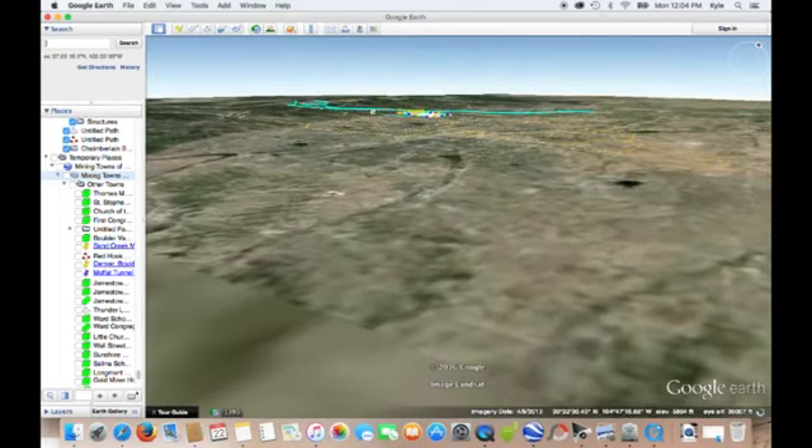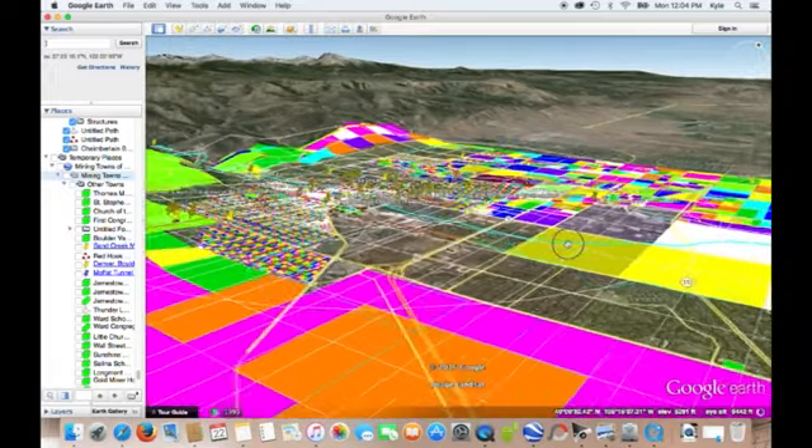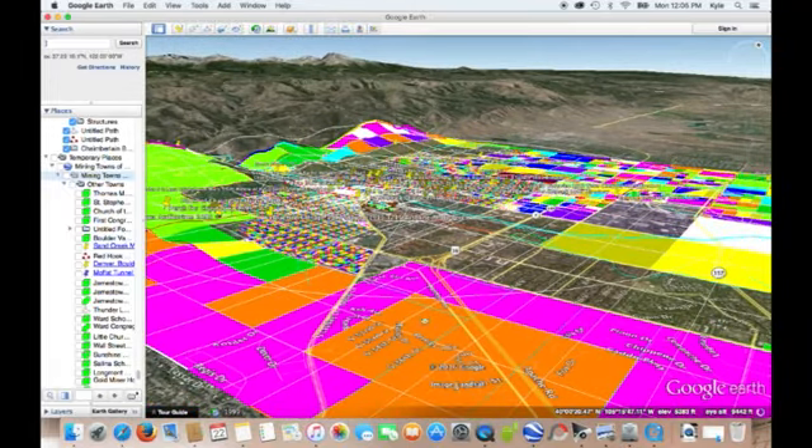I'm thinking that I'll be done with Boulder by the end of April. So that is what I'm up to.